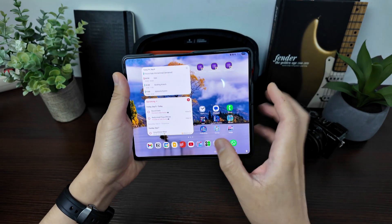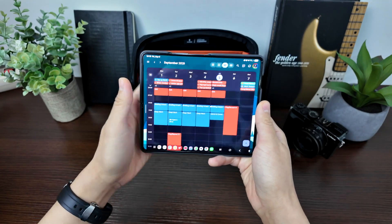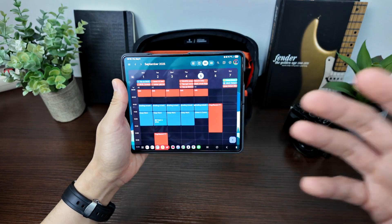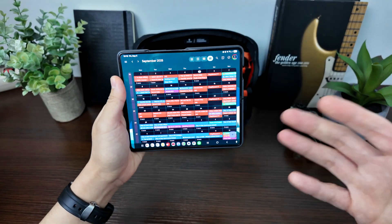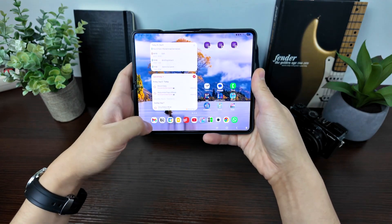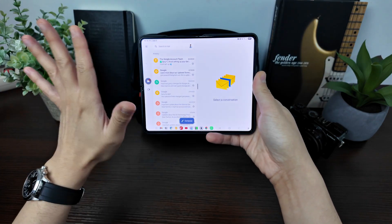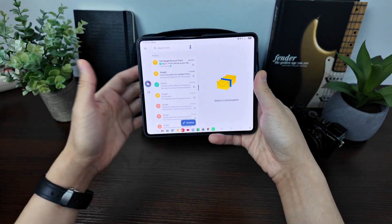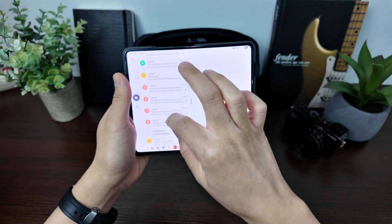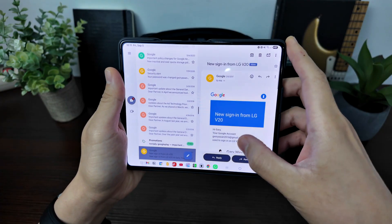Google Calendar in the weekly view works so well on the fold — you can see everything with more views compared to a regular phone, and the monthly view is still readable and useful. Gmail is also great: you can have the list of emails on the left side of the screen and the content of the email on the right side simultaneously.